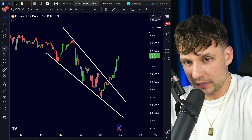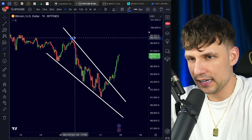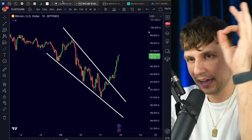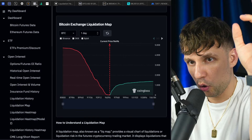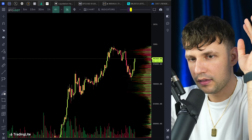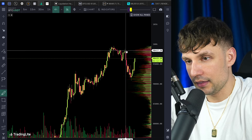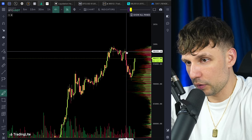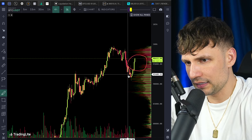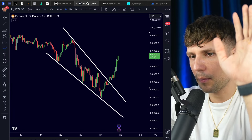Wow, what a beautiful pump! We broke out of the falling wedge and the price target is exactly the top of the wedge at 98k — we are pumping to the upside. As we spoke about in the live streams, at this 90k area we had a lot of volume, which is why we saw the bounce to the upside. And this is also one of the reasons we saw this quick dump — there's almost no volume here, which is why we dumped to 90k.